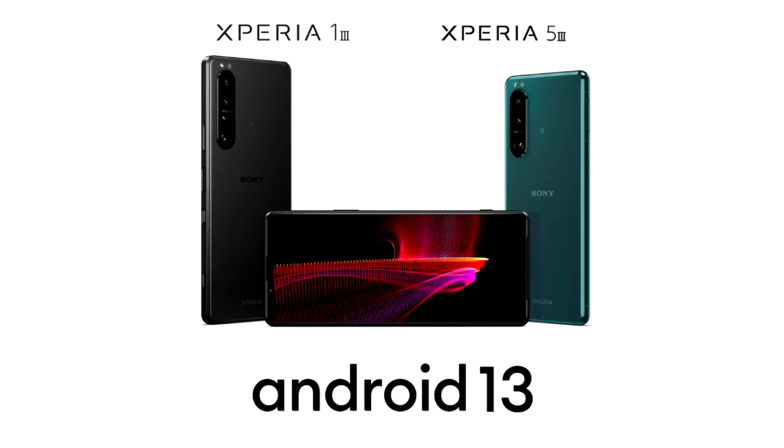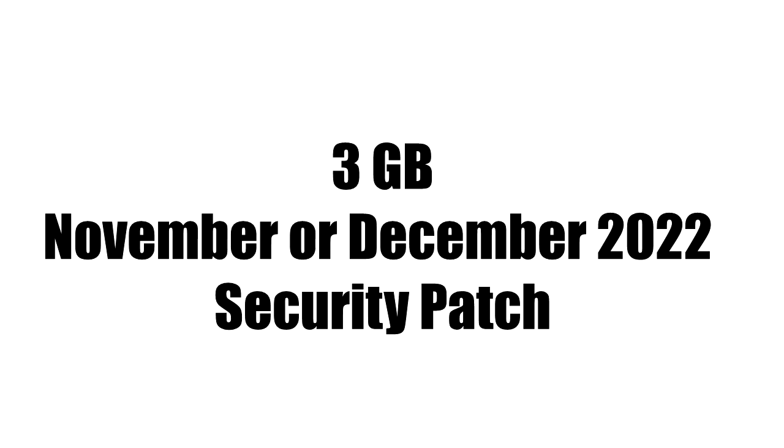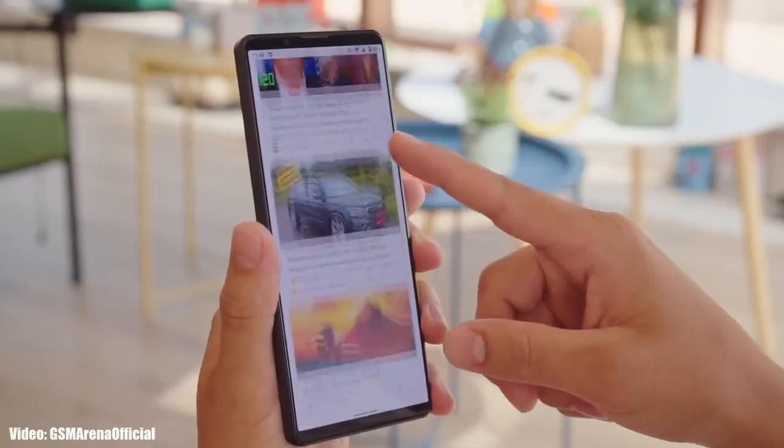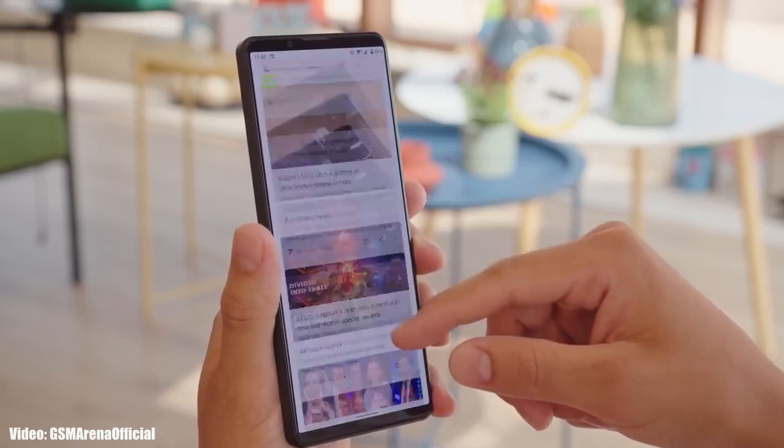The size of the update will be around 3 gigabytes, and it will come with a November or December security patch. Since Sony doesn't have its own custom UI or skin on top of Android, the user experience will be like stock Android.